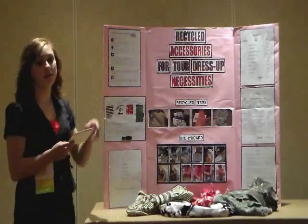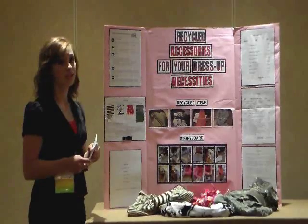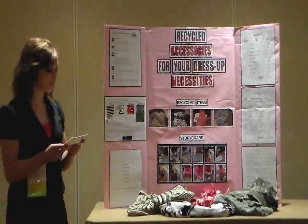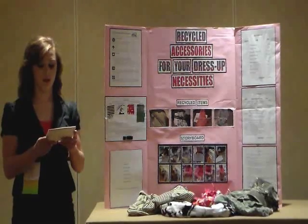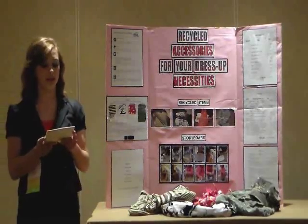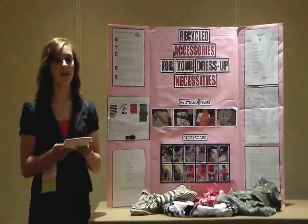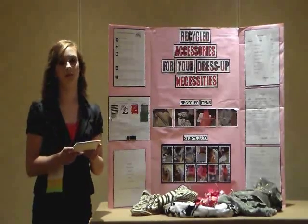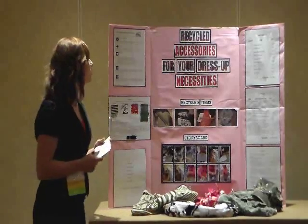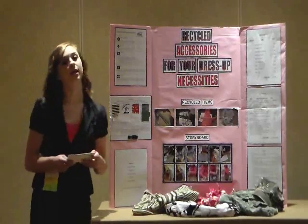Through the use of the FCCLA planning process, I first identified my concern about the amount of used clothing that goes into our landfills every year, and the fact that many of us do not take the time to recycle or donate these items. The next step was to set a goal. Since I didn't really have an idea of what to make out of my discarded clothing, my FCCLA advisor suggested I look at some recycling websites for project ideas. That is when I got the idea to make fun handbags using belts and clothing, so I set a goal to turn clothing items and belts into one-of-a-kind handbags and accessories by recycling items from my home.